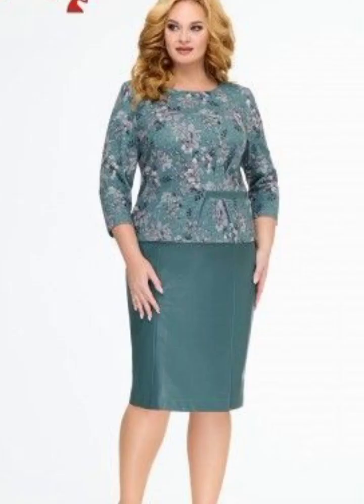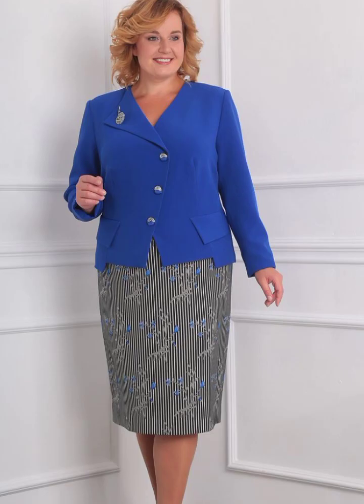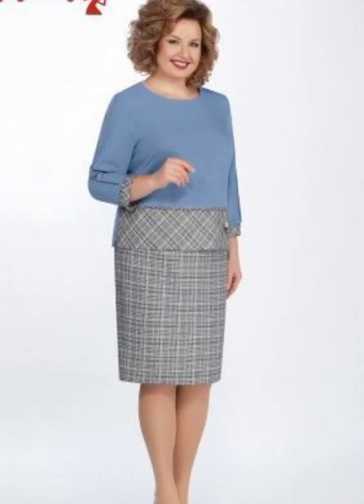Assalamu alaikum, hello friends, welcome back to my YouTube channel Fashion and Style. How are you today? I hope all of you are good and fine. Today I am showing you very stylish, gorgeous, beautiful mother of the bride plus-size dress design ideas. I hope you will like this video.